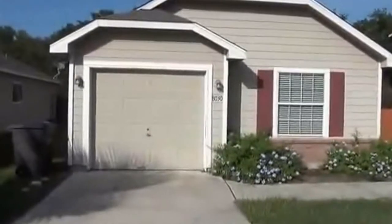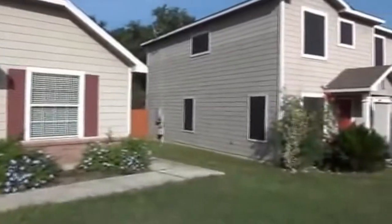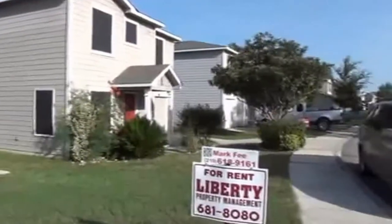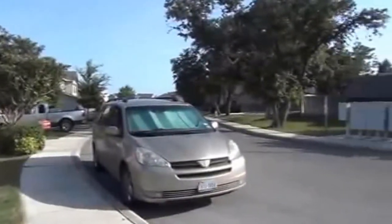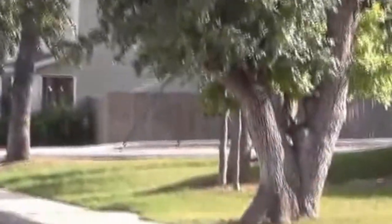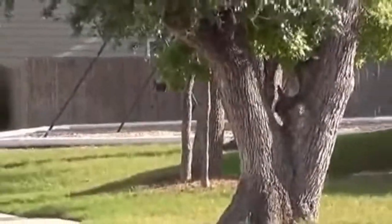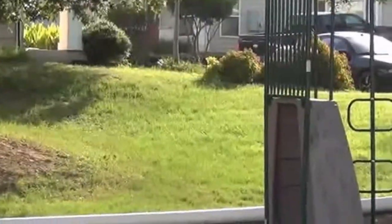I'm at 8030 Cypress Crown in the Cypress Hollow subdivision. I'm going to give you a 360 around the neighborhood here. This house is off of Huebner, so you're very close to the medical center and USAA. Across the street we have a swing set area and a play area, so right across the street you have a little playground equipment for the kids.